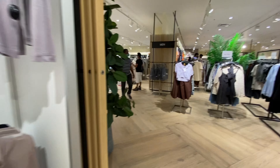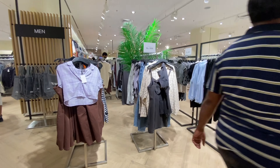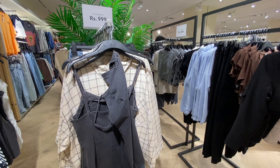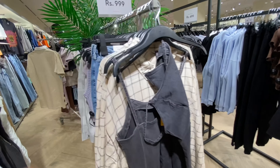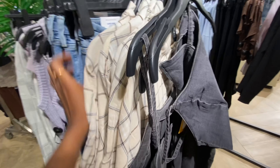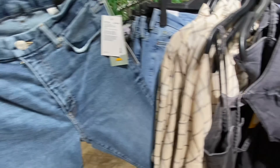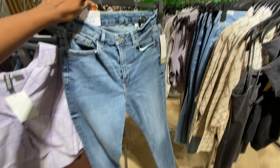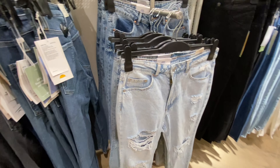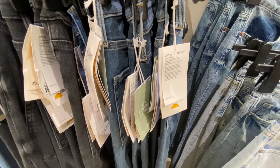Jeans are something you have to try at H&M. They are very simple and very popular here. They have many sizes and sizes are also well available.